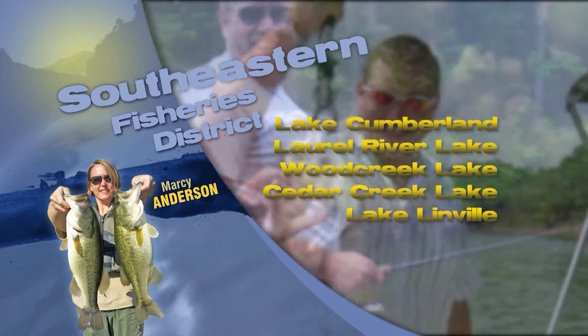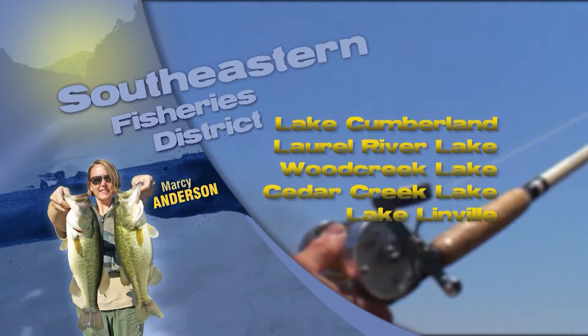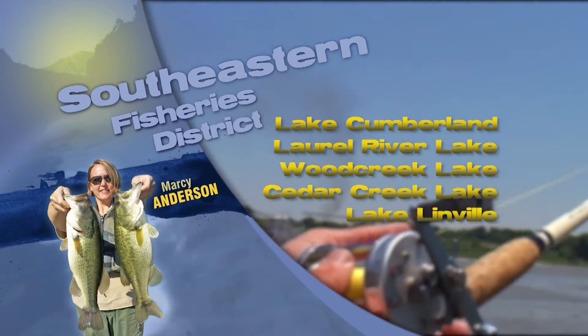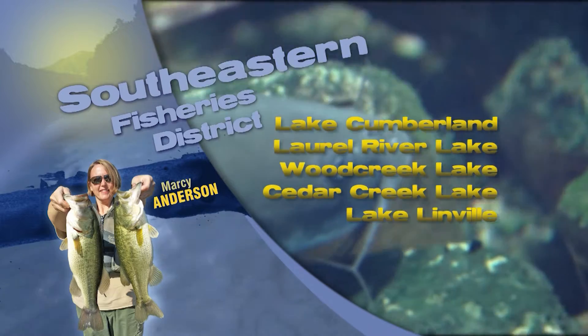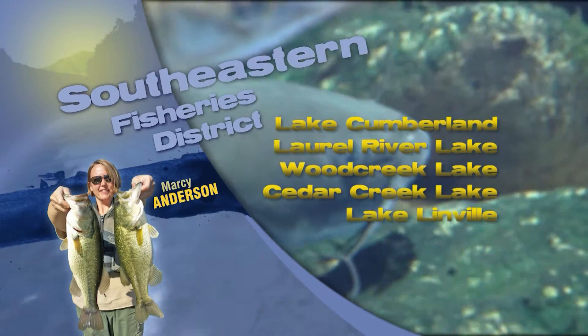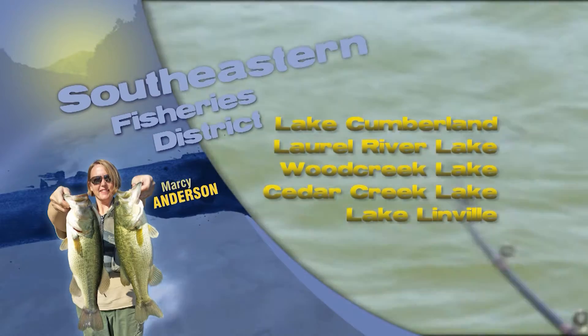Laurel River Lake, Bert T. Combs in Clay County, and Beulah Lake in Jackson County have all recently been stocked with rainbow trout. Spinners and small crankbaits can yield good results when fishing for trout in these lakes. Thanks to everyone who donated their Christmas trees after the holidays — we will be using the trees to create new fish habitat areas on Laurel River Lake. Good luck and stay warm out on the water.